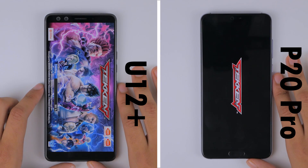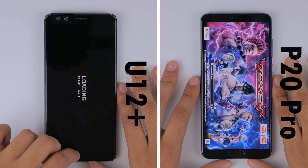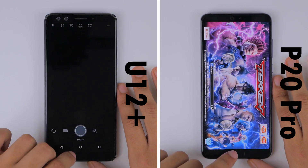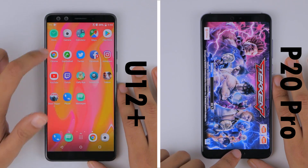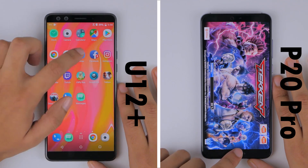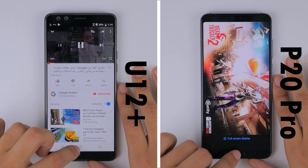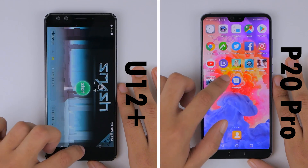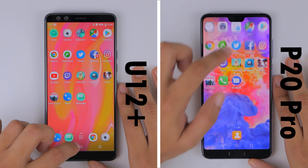The loading times help the P20 Pro catch up, but despite all of this, the first round goes to the U12 Plus, finishing at 1 minute and 26 seconds. While the U12 Plus whizzes past the first few apps of the second round, the P20 Pro is still loading Tekken, which suggests maybe lesser GPU capabilities from the processor on the P20 Pro. With the P20 Pro finishing the games and the system applications, it manages to finish the first round at 1 minute and 55 seconds.